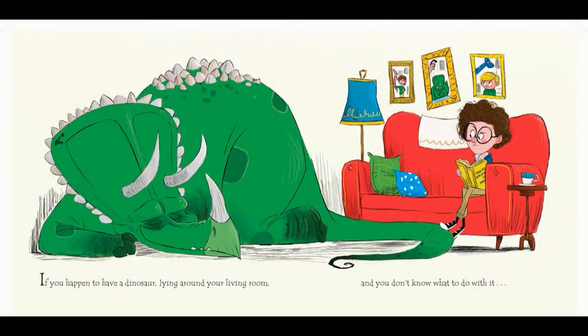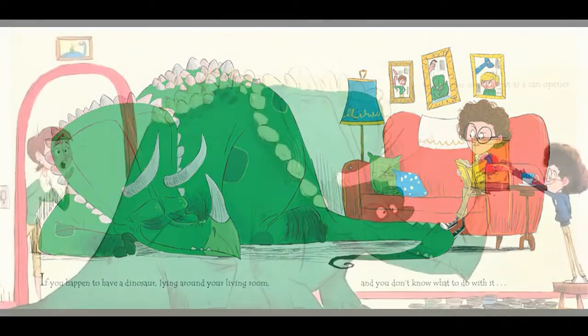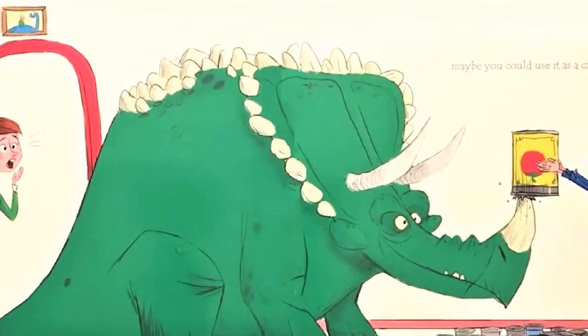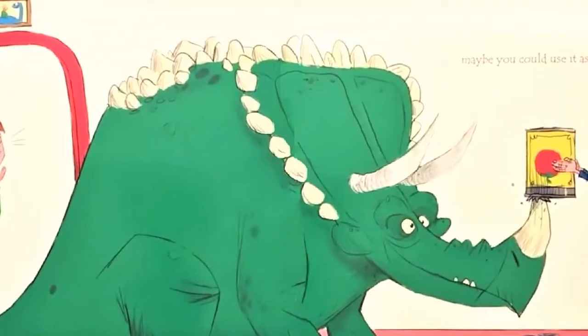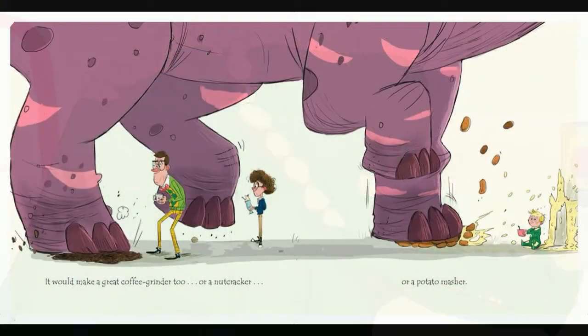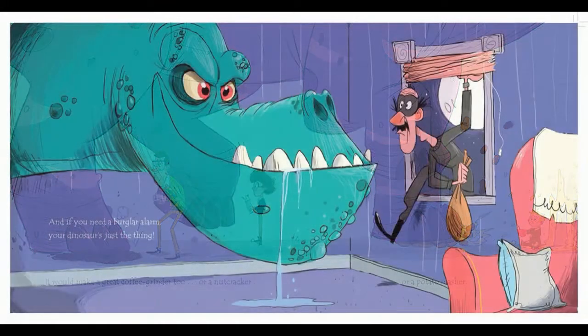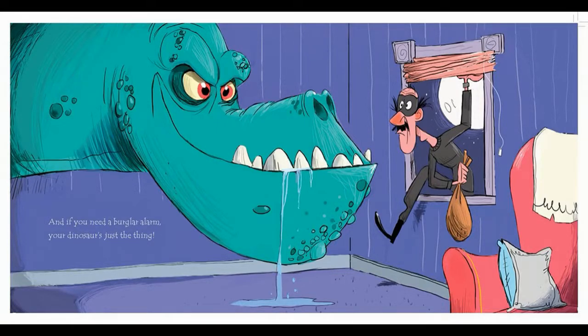If you happen to have a dinosaur lying around your living room, and you don't know what to do with it, maybe you could use it as a can opener. It would be a great coffee grinder too, or a nutcracker, or a potato masher. And if you need a burglar alarm, your dinosaur is just the thing.